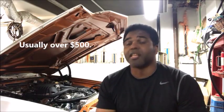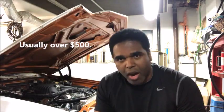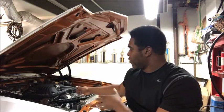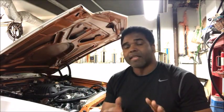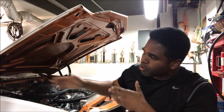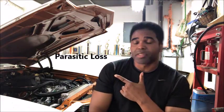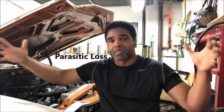Let me explain to you what a dyno does. You're basically paying someone a couple hundred dollars to beat the snot out of your car. A dyno measures the power of the car — not at the flywheel or the engine. You lose about ten to twenty percent at the wheel. That ten to twenty percent loss of power is what's known as parasitic loss.